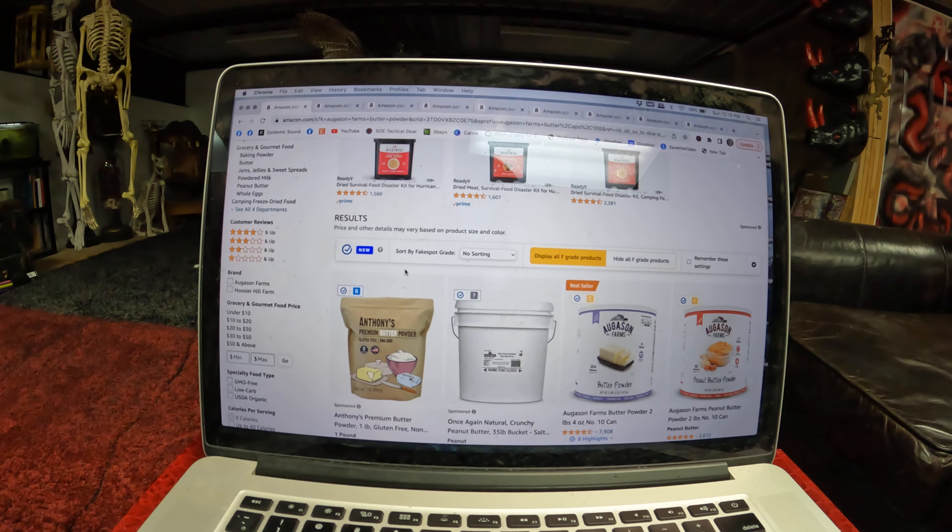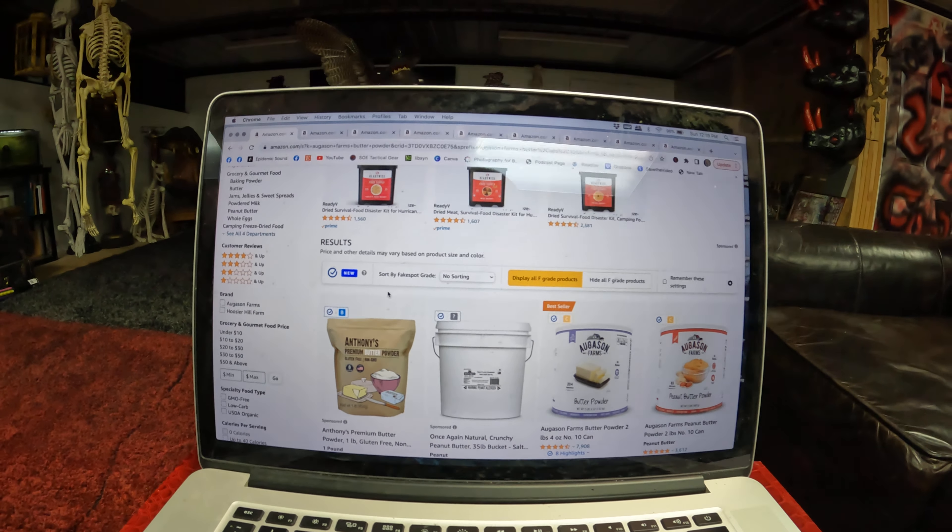This brand is Augustin Farms, which we have a bunch of. Augustin Farms — you used to be able to buy it at some of the Mormon stores, and I believe I had bought it in the past at some Sam's Clubs. It's Augustin Farms Butter Powder. They have it at $19, marked down from $42. You can use it for cooking — anything you would really use butter for.